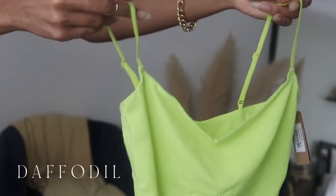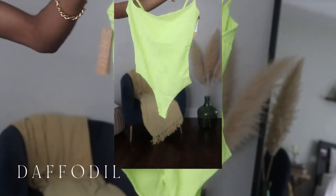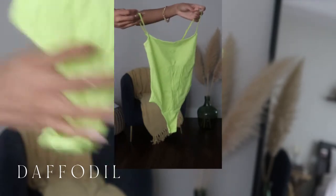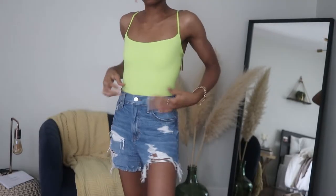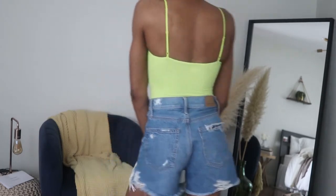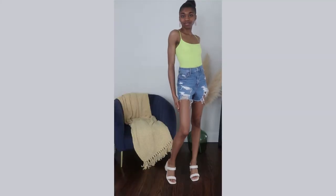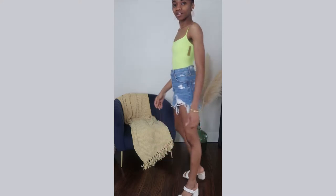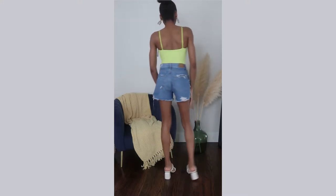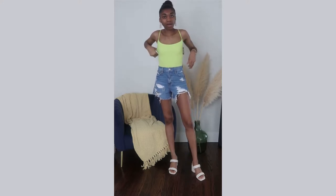The last item that just came in is the daffodil thong bodysuit. It's a lovely neon color with a clasp — really amazing, simple and nice. I honestly got it because of the color — why not, let's have fun with bright colors for summer.